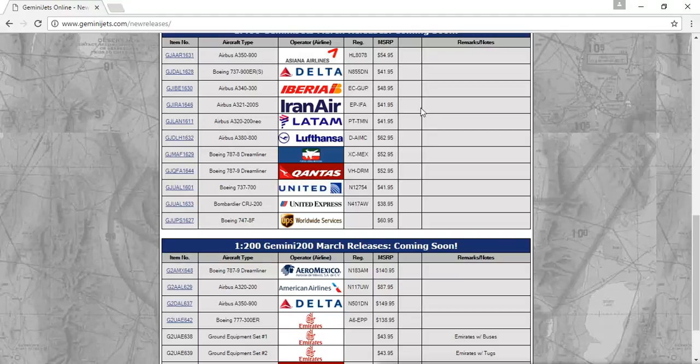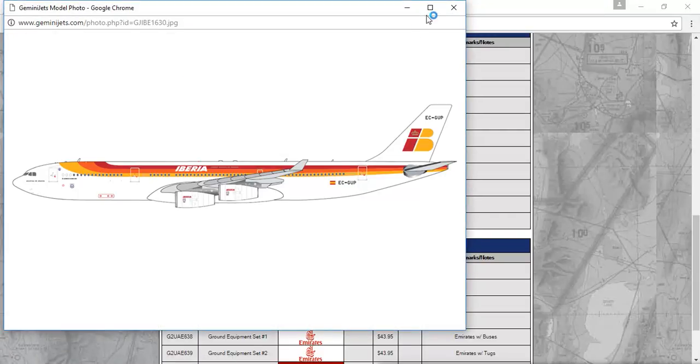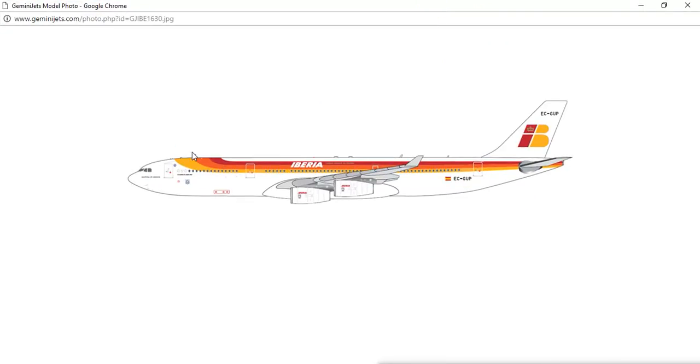Next, you have the Iberia Airbus A340-300, registration EC-GUP. I love this livery. I love that IB logo — it just matches completely. The crown on the tail, right here — that's the crown. And the carving like that, it just looks so nice.